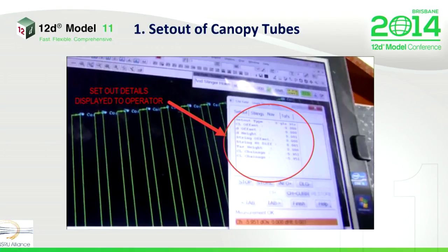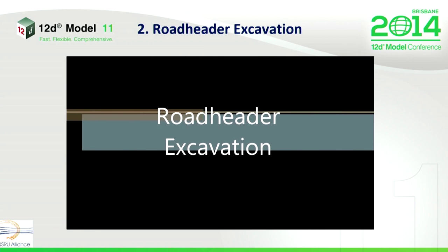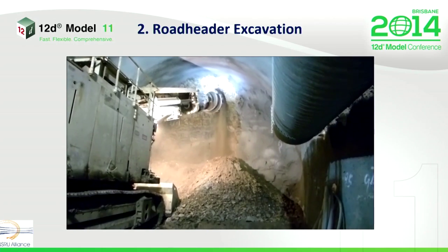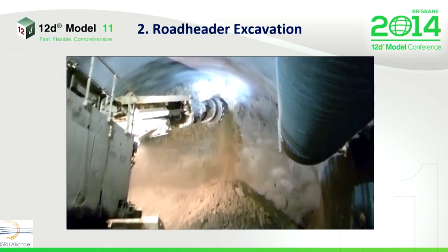The operator adjusts accordingly. The next activity is excavation. Excavation is completed with a road header — a rotating cutting head attached to an extendable arm. We use third-party machine control software to guide the excavation to where it needs to be.